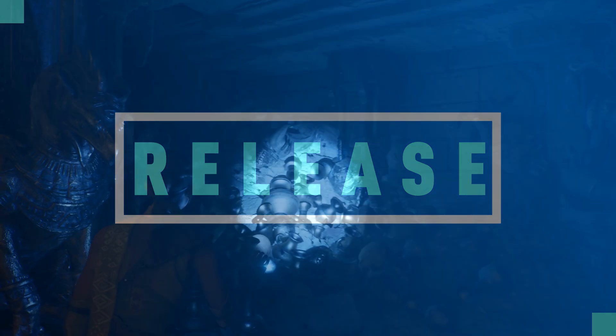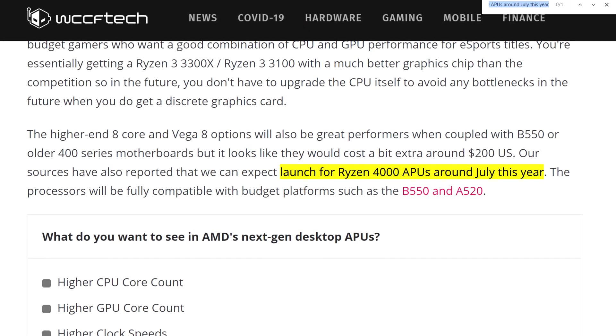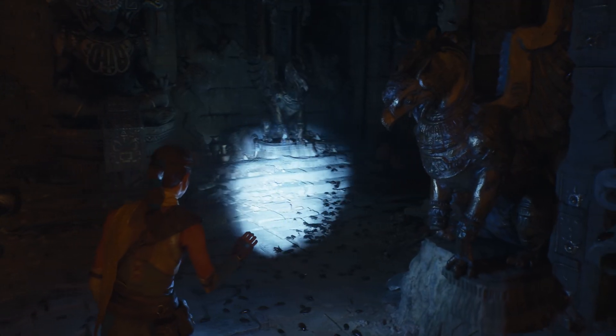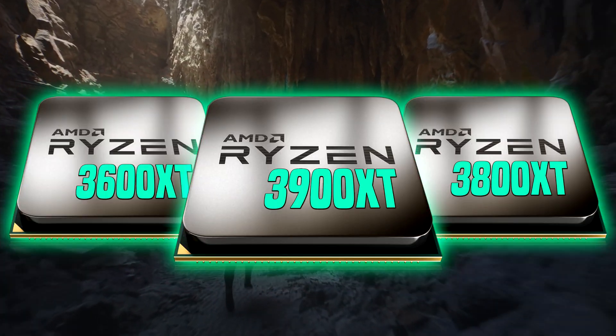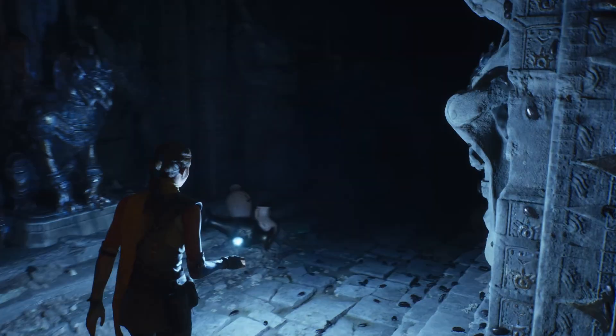It is unclear when Zen 2-based Ryzen 4000 series makes its debut, but according to WCCF Tech, we could see these APUs as soon as July — around the same timeframe as AMD's expected Ryzen 3000 refresh, or Ryzen XT, which is set to debut on July 7th.